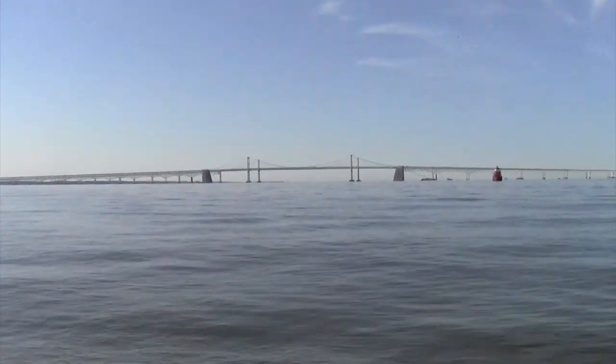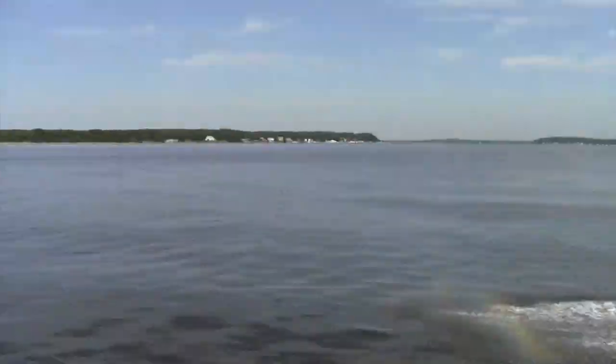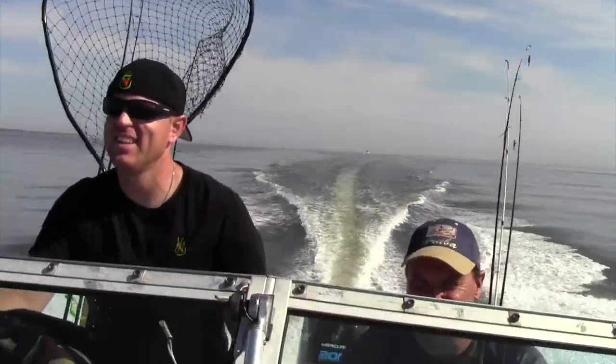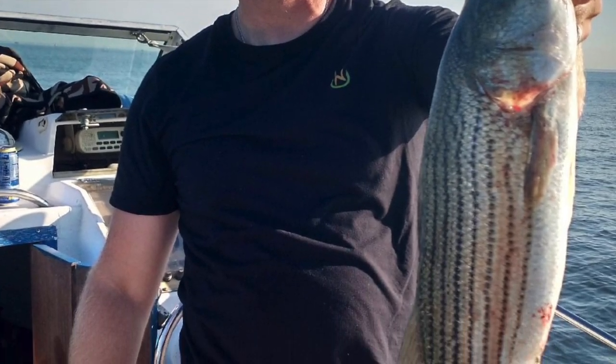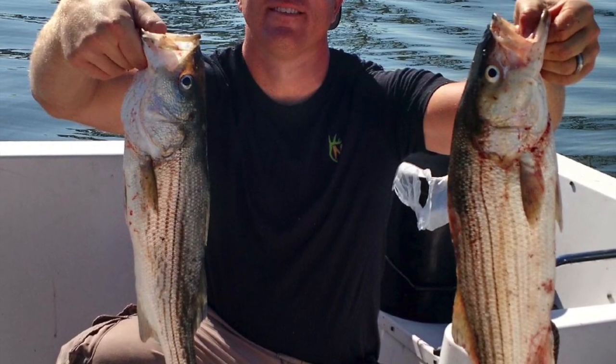Had a lot of hits, missed some. Hang on up there.